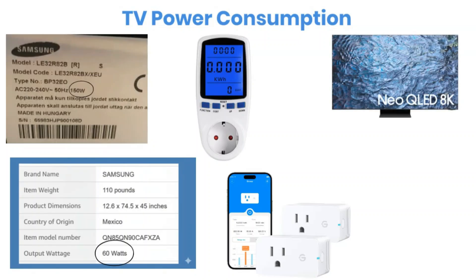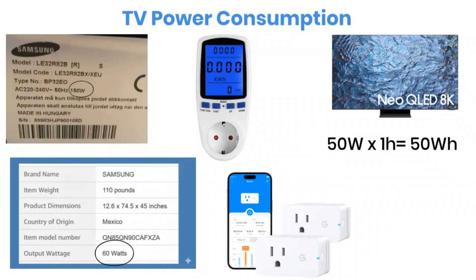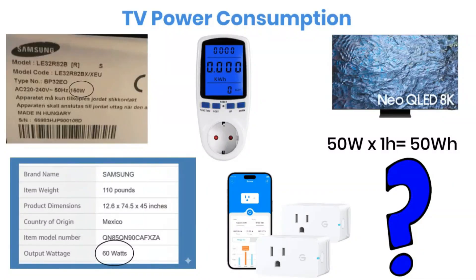Let's assume your TV consumes 50 watts. If you run it for one hour, that means it will use 50 watt-hours of energy. Simple enough, right? How much power does your TV consume? Let us know in the comments so we can learn from each other.